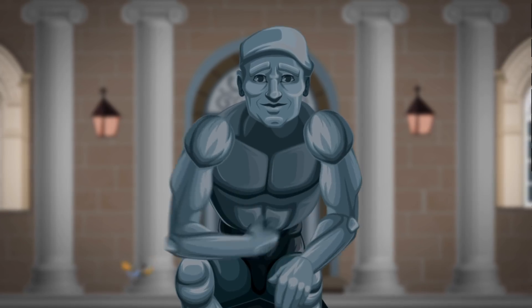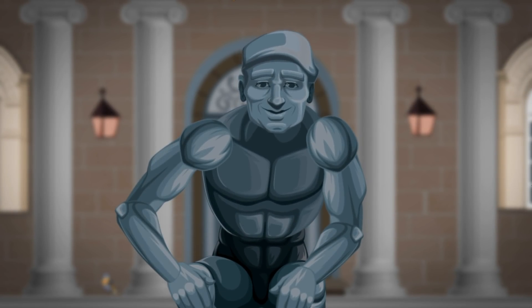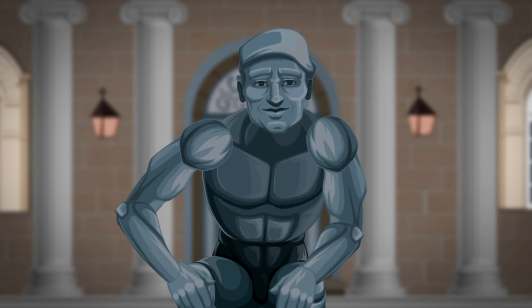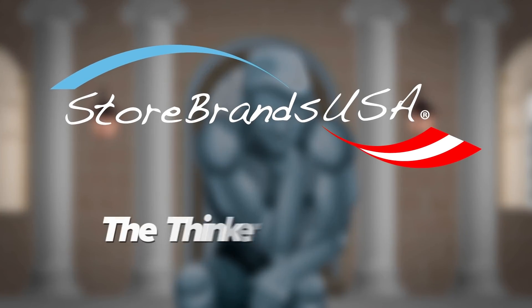The answer, of course, is quite simple. The answer is store brands — those great products that retailers offer with their own brand on it. Just as good as more expensive national brands, but better prices. Now that's not so complicated. Store brands. The Thinker knows.